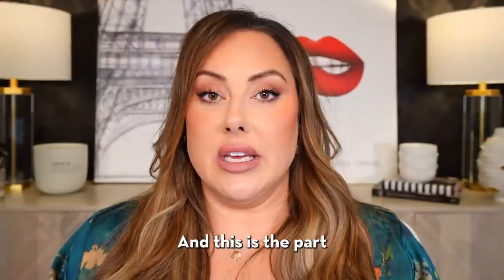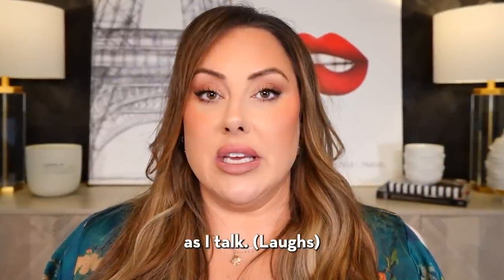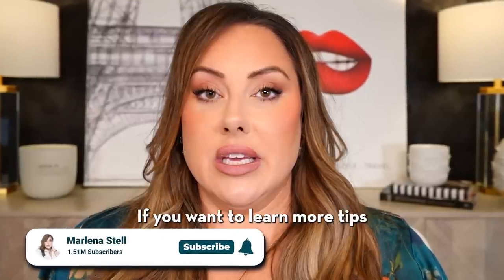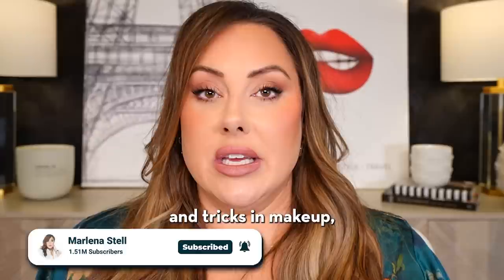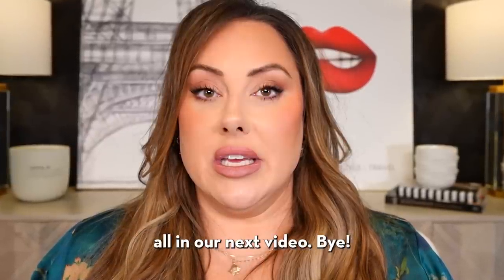I'll try to do more of these videos — let me know in the comments what other products you want me to break down by price. If you enjoyed this video, don't forget to subscribe. If you want to learn more tips and tricks in makeup, go to makeupgeekacademy.com. I'll see you all in the next video!